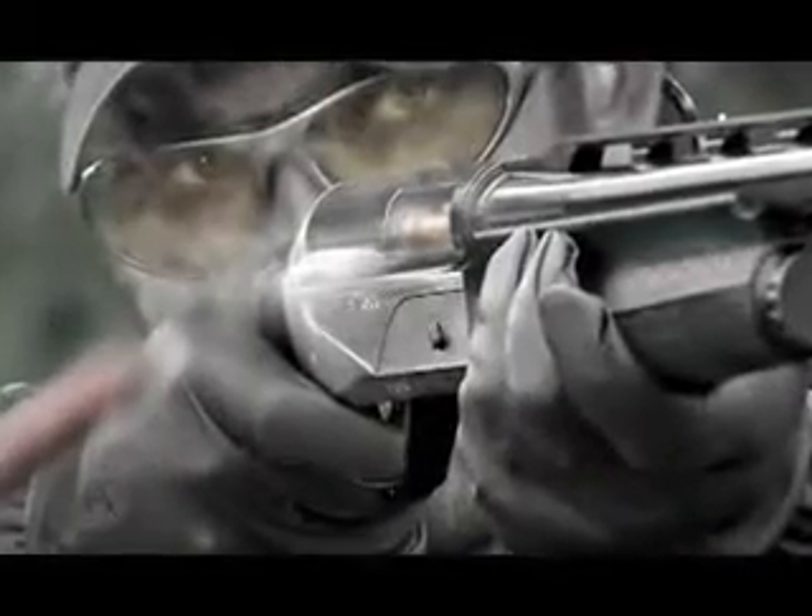Not only does the Super Sport reduce recoil, it comes with a shim kit for custom fitting. Comfort Tech gel pads fit the 12 and the new 20-gauge Super Sport to your dimensions, and this shotgun comes standard with a ported barrel to reduce muzzle rise.